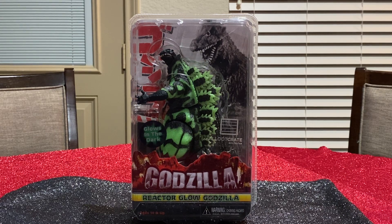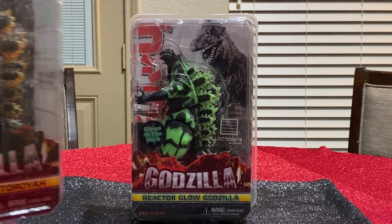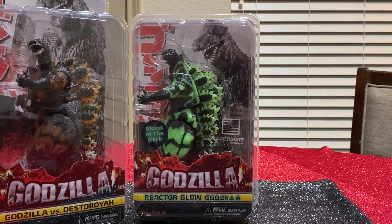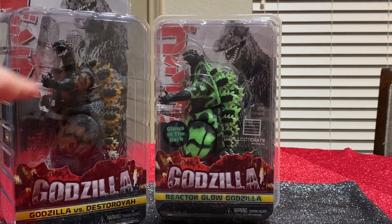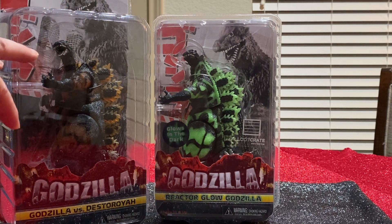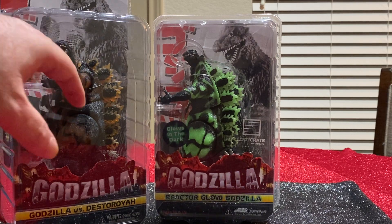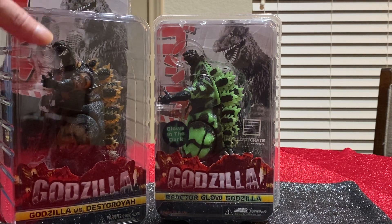It was also based on another figure that everyone liked — Burning Godzilla, which I'm going to show you right now off to your left. Burning Godzilla is actually a cousin to the glow version. Burning Godzilla is translucent with orange to make him look like he's burning with a reddish-orange color — they don't glow in the dark. It's the same figure.